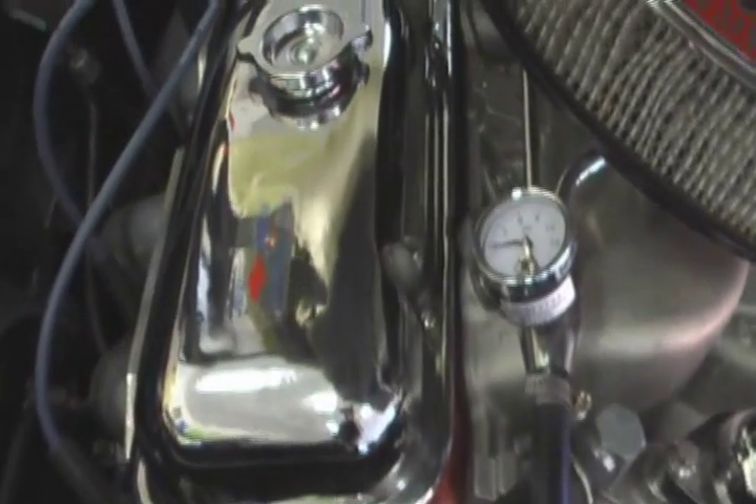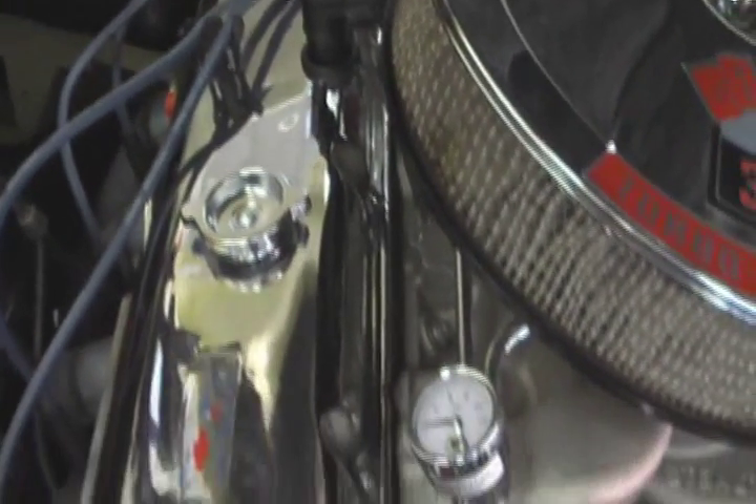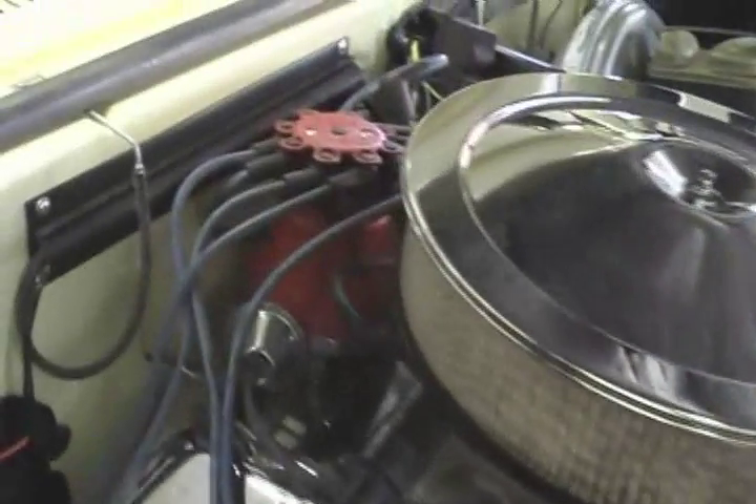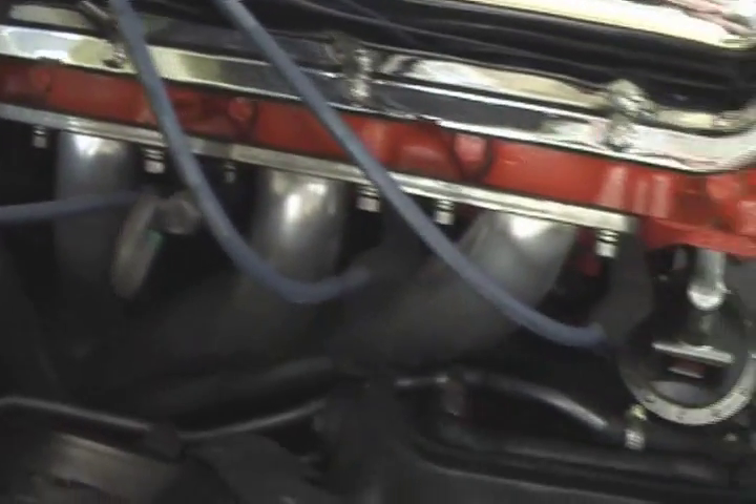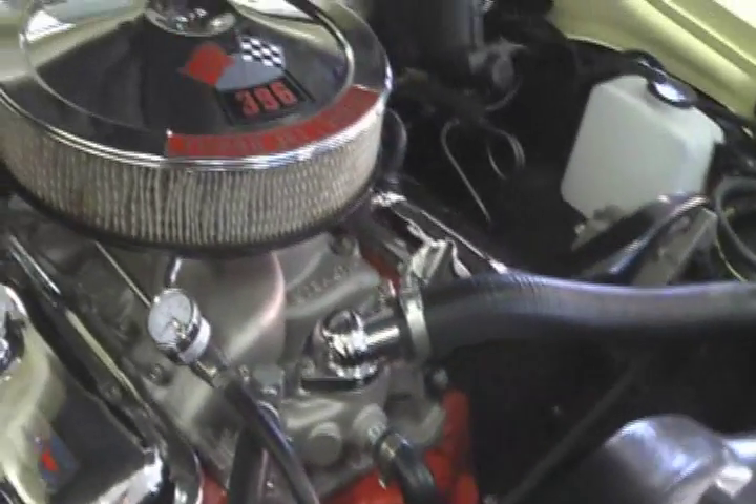Original factory chrome valve covers with the dimple still in them. Has been upgraded with the HEI ignition there — you can see it in the back — electronic ignition, and ceramic coated headers. Aluminum intake and Holley 4-barrel carburetor.